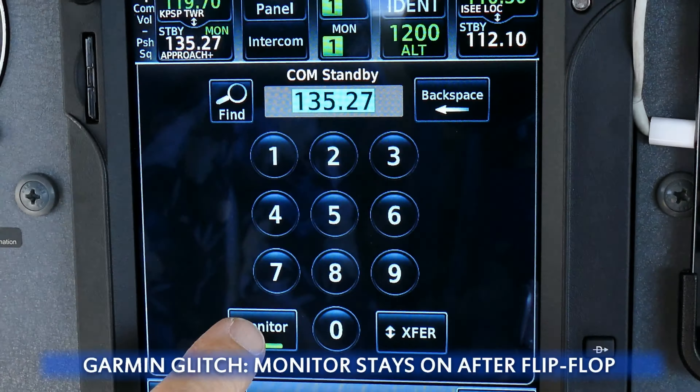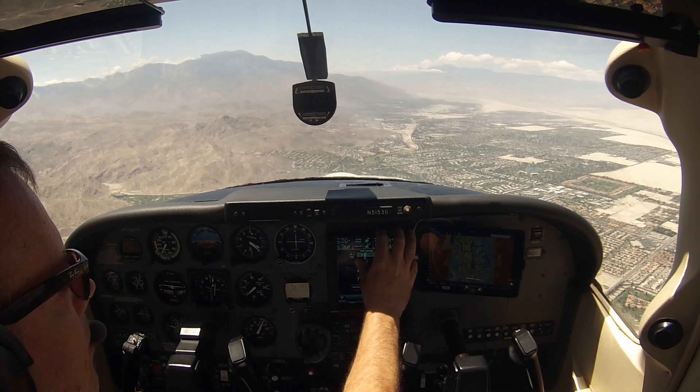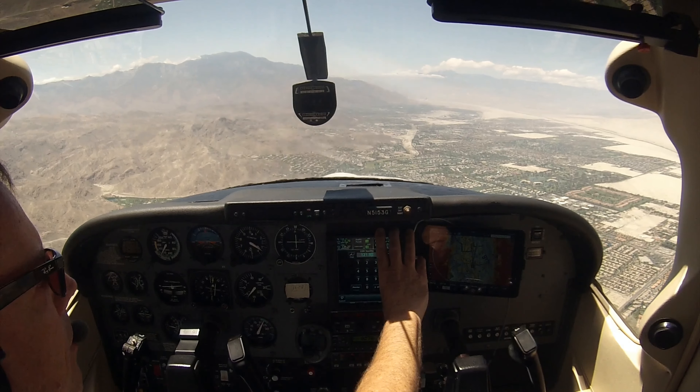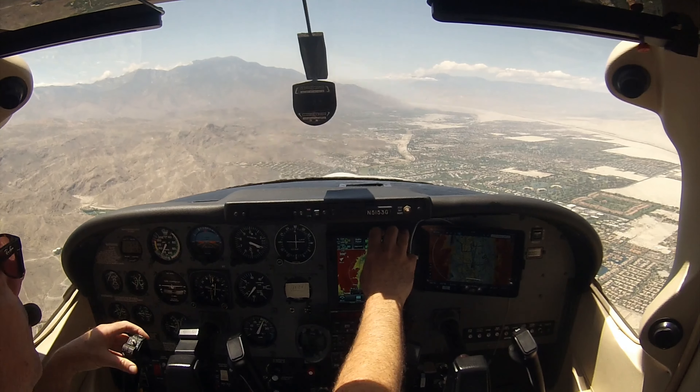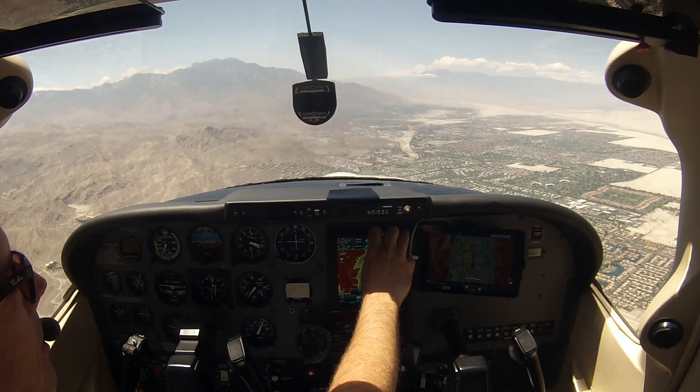Palm Springs Tower, Skylane 5153 Golf, descending through 3,500 feet, parking at the West T-Hangars. Tower: "Skylane 5153 Golf, Palm Springs Tower, make it straight in to runway 31L." Straight in for 31L, 530G.